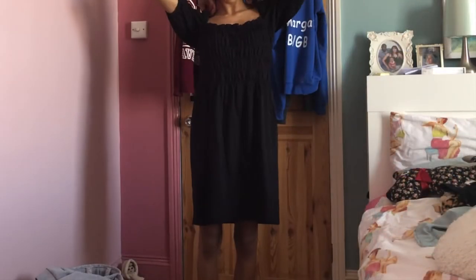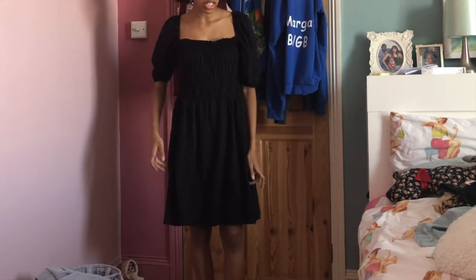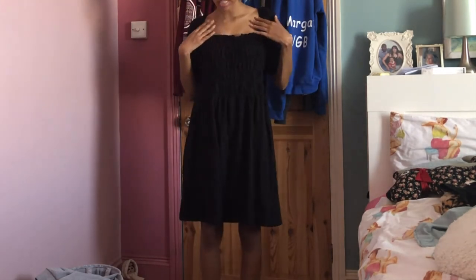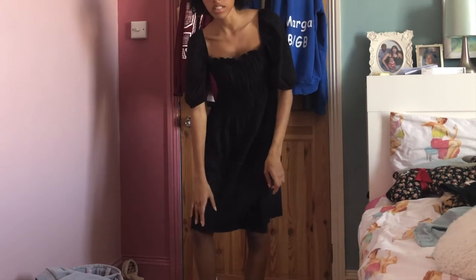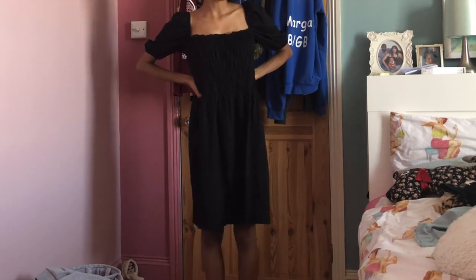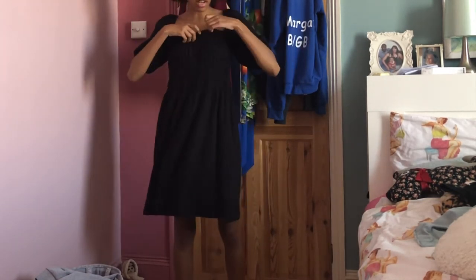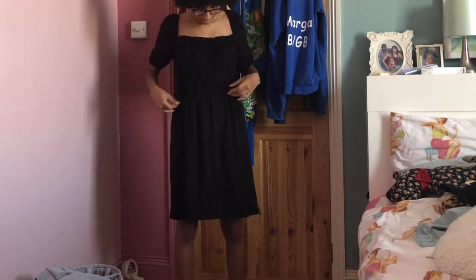From H&M I just bought one thing which is this black dress. Similar to the green one I got from Shein, it is again this milkmaid neckline. This is a slightly different material — it's a little bit thicker which will be good for in the evenings when it might get a bit colder. It's got this stretchy sheared material at the top.